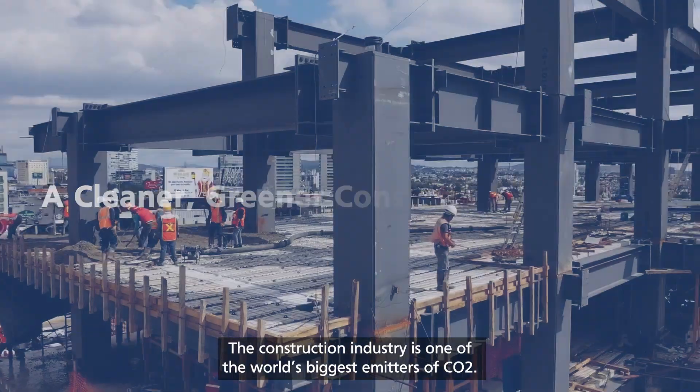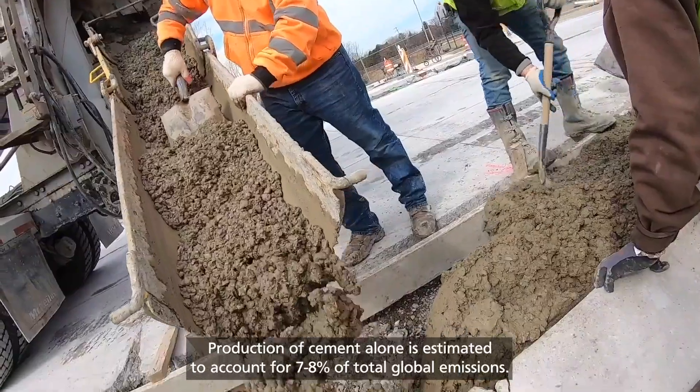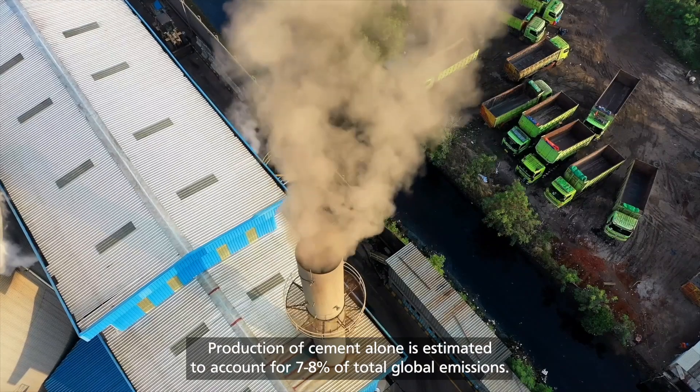The construction industry is one of the world's biggest emitters of CO2. Production of cement alone is estimated to account for 7 to 8% of total global emissions.